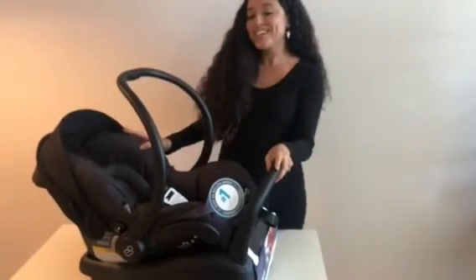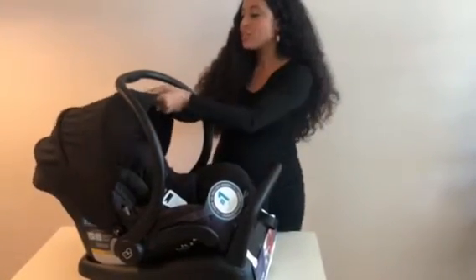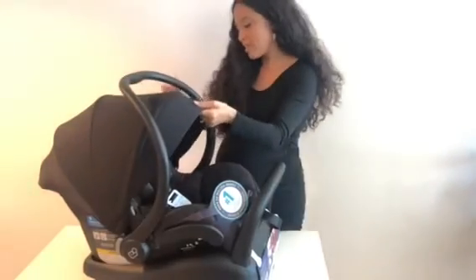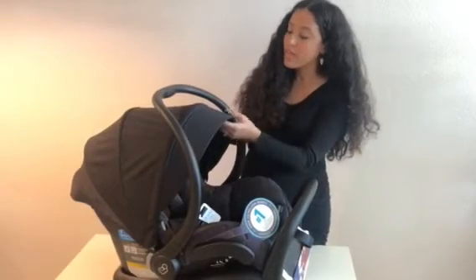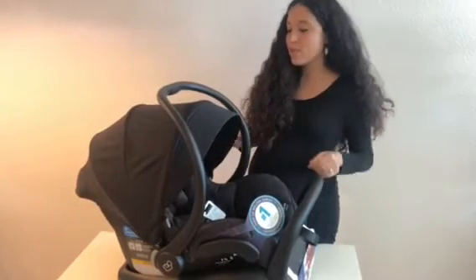One of my favorite features is this huge extra large canopy. I will say the one thing — and this is being super nitpicky — is that sometimes I feel like this canopy can be a little lopsided, probably due to the structure of it and the jersey material, but not enough to deter me from this car seat. I still think it's fantastic and I do love how big the canopy is.